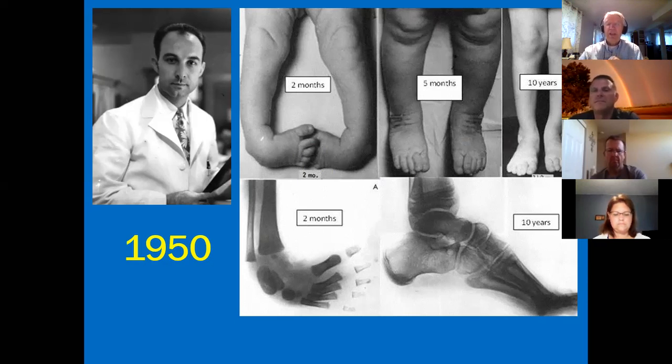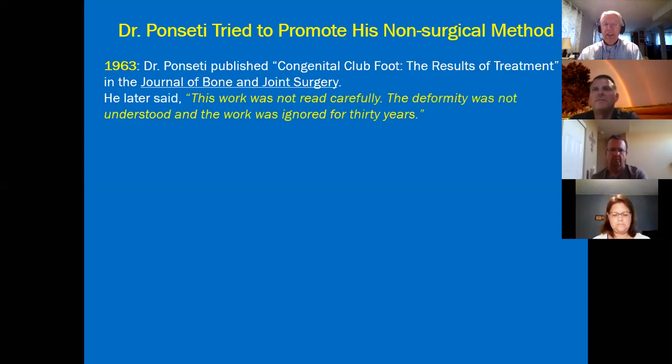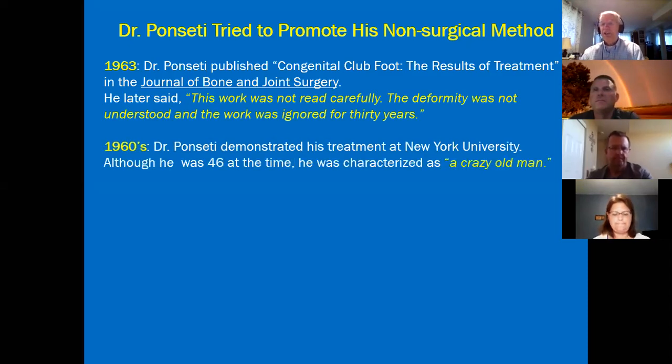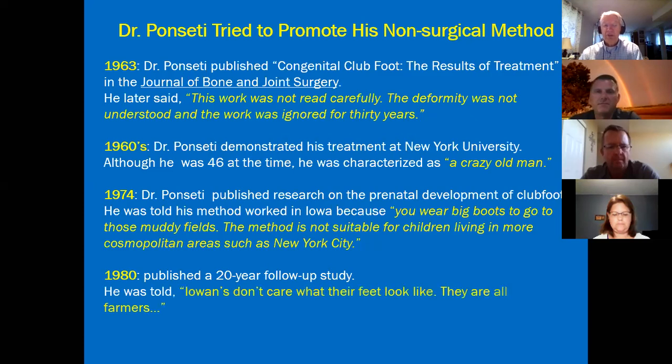It took him just a couple of years at the university to figure it out, but he really ran up against a roadblock with the medical community, which at the time was highly enthusiastic about surgery and didn't want to hear about a non-invasive technique from a doctor with a Spanish accent who came from Iowa. He published his results back in 1963. He later said the work was read carefully, the deformity was not understood, and the work was ignored for 30 years. He went to New York University to demonstrate his technique, and they called him a crazy old man.